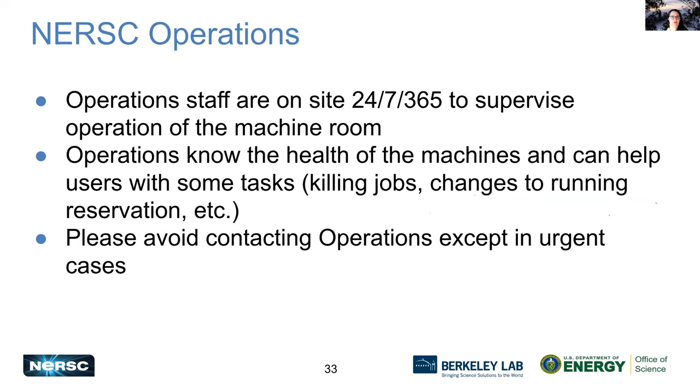We have operations staff on site 24/7 every day — Christmas, 4th of July, Sundays at 2am — there is always somebody there. Our operations staff know the health of machines and can help you with some tasks. If there's a job that won't die, they can probably help if it's an emergency, and they can help with changes to a running reservation. But please avoid contacting our operations staff except under urgent circumstances, because they are very busy making sure everything is operating well.